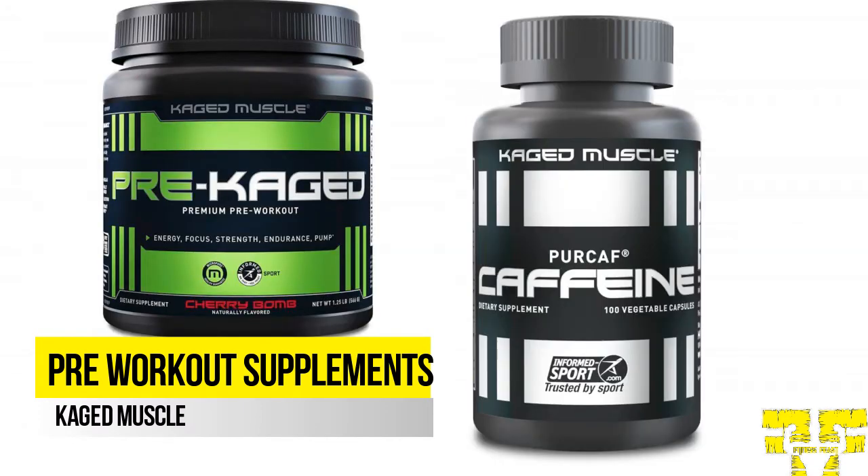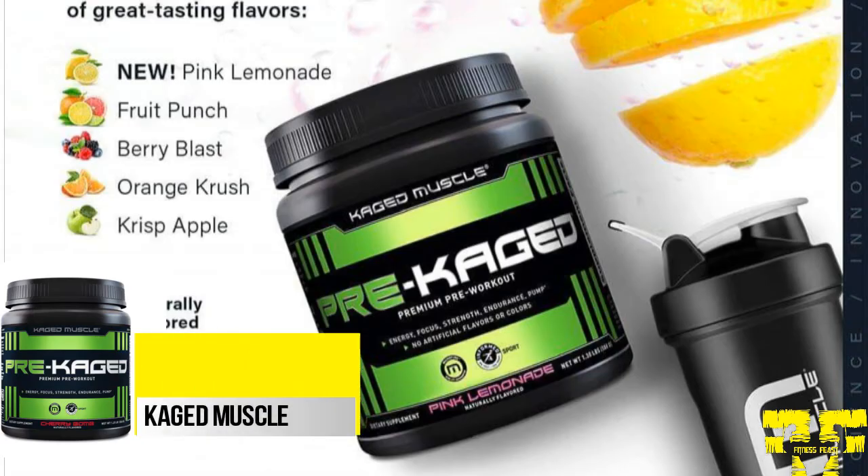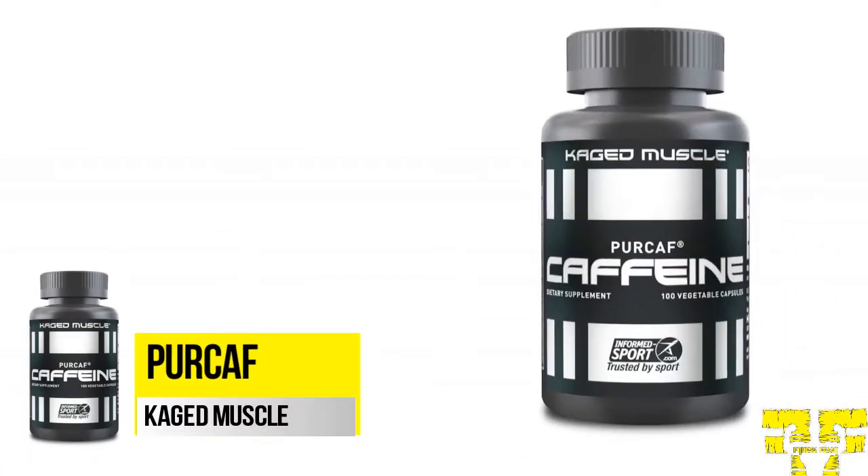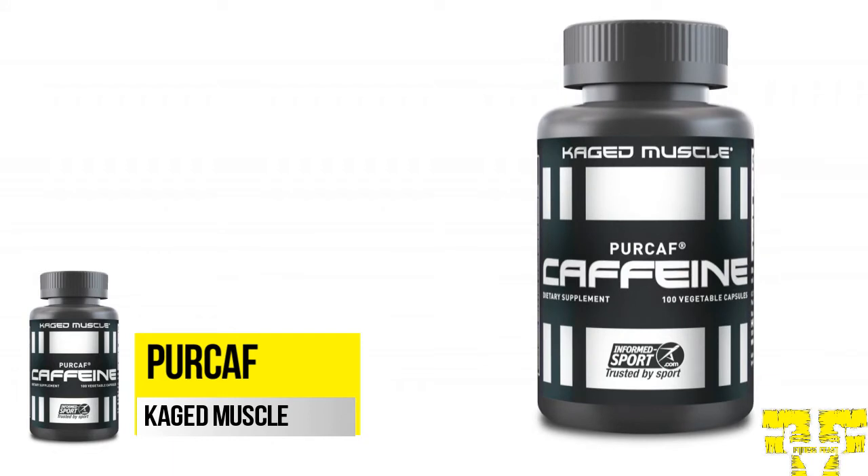Caged Muscle pre-workout supplements include Pre-Caged and Percaff in this category. Pre-Caged is the vital pre-workout drink. This pre-workout comes with a combination of ingredients to provide the required boost, pump, and stamina in the gym. It contains 6.5 grams of BCAAs, 6.5 grams of L-Citrulline, 274 milligrams of organic caffeine, and other required ingredients.